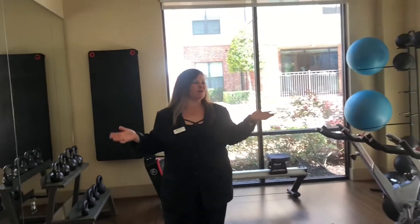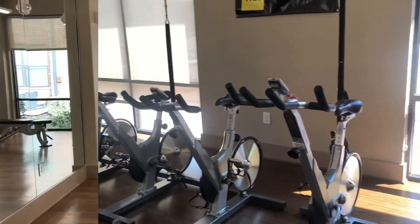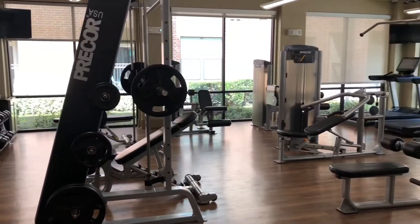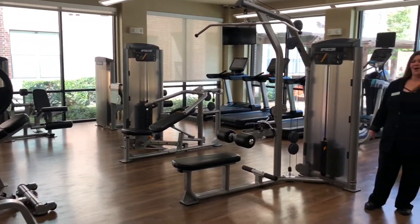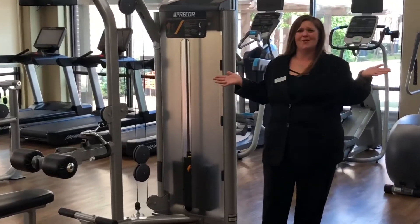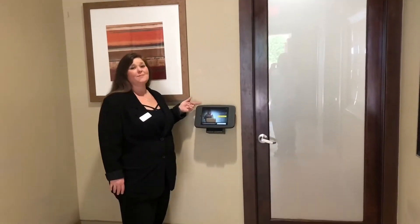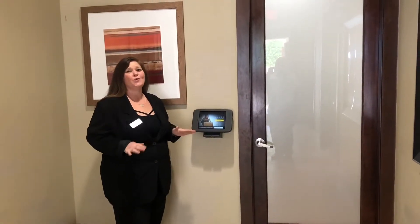Catch a virtual class here in our spin room. All of this state-of-the-art equipment, 24 hours right at home. Get rid of that gym membership. With our Luxor One package room, you can get your packages 24 hours a day.